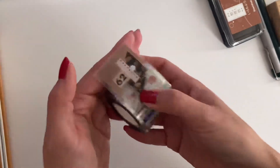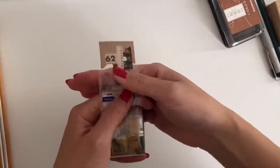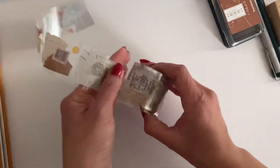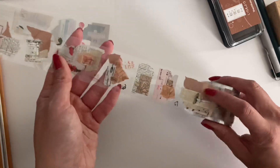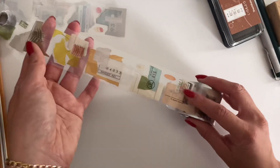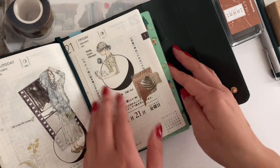My friend Job released new PET tape that he designed, and it is amazing. If you don't know Job's Journal, please check them out — just look at this design, it's so good. It's basically all these collages that he designed and put into a tape, so you can have your own collage from Job's Journal in your journal. Here's just an example of a spread that I did using that PET tape.